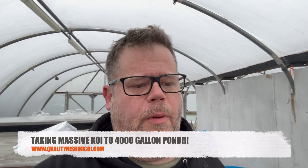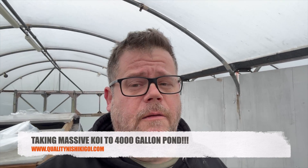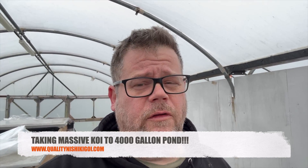Good morning. This pond we've featured on the channel before - it's the 4000 gallon pond in Warrington, so not far. This client buys a lot of fish from us when he's in Japan. He must have been about 10 times or something like that.